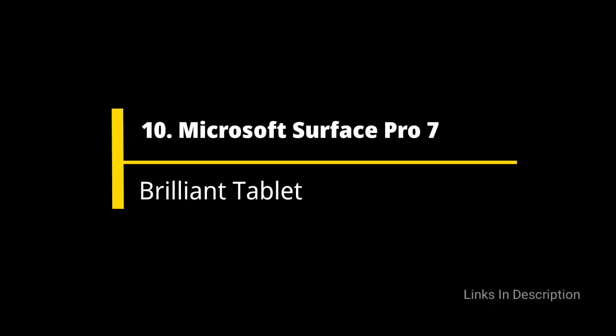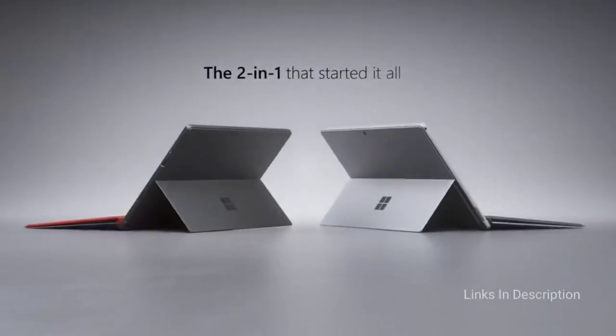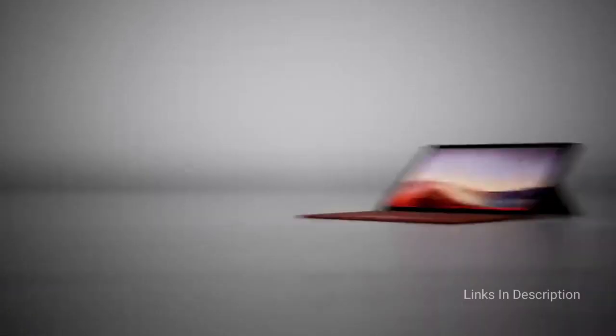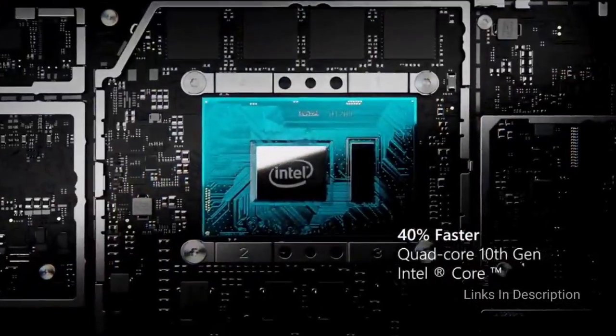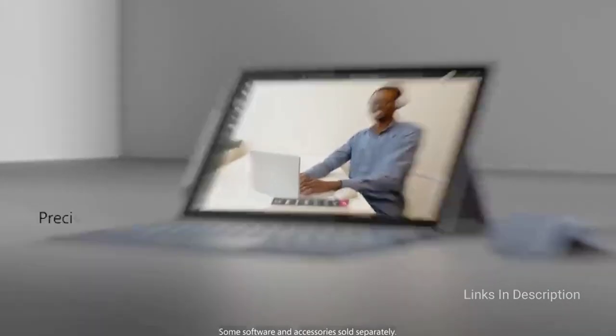Microsoft Surface Pro 7 — a brilliant tablet that can also double as a laptop for students. It is actually a Windows 10 powered tablet, but by attaching the Type Cover, which is an optional extra, you can turn it into a laptop-like device that is perfect for writing essays. As a tablet it is also compact and easy to carry around.